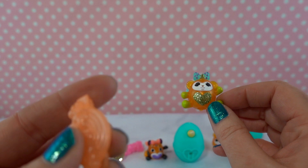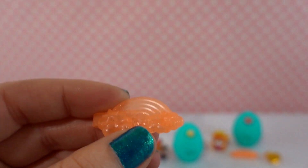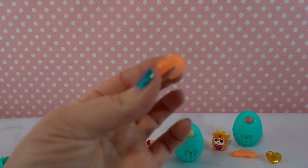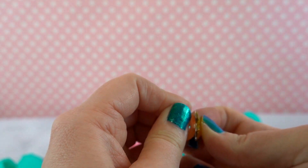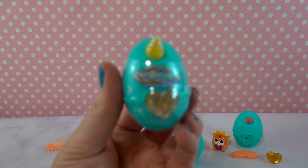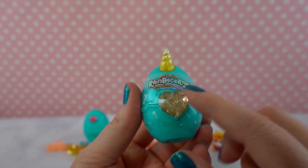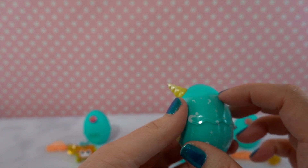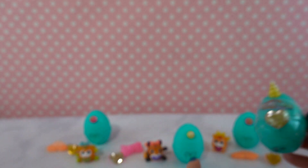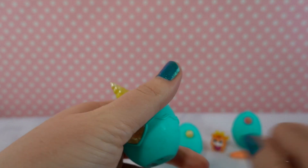Emmy also got a similar rainbow barrette to Ziggy's and an orange ring. Here's what the ring looks like all together. Last but not least, we have another yellow-horned egg with a light yellow heart — similar to Ginger's egg. Let's hope it's not the same as Ginger!